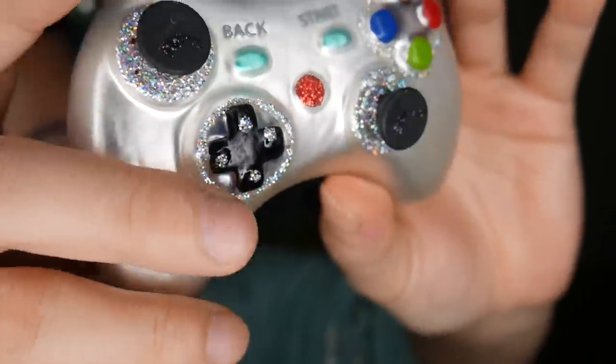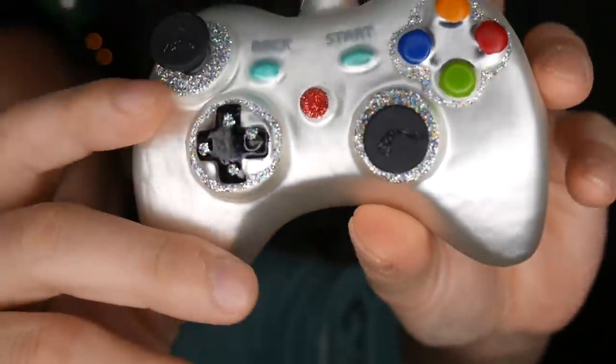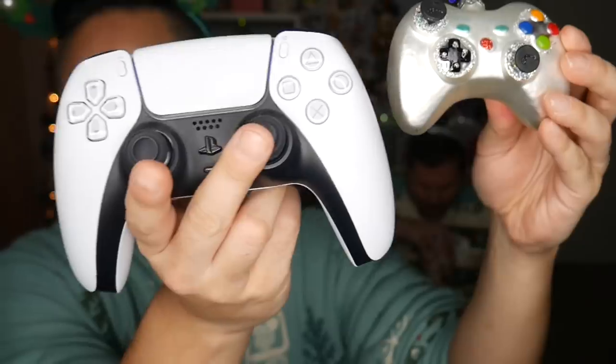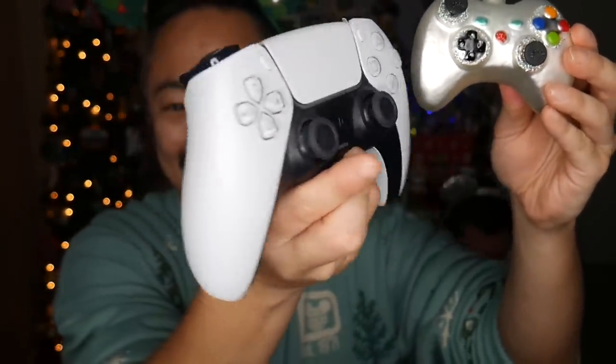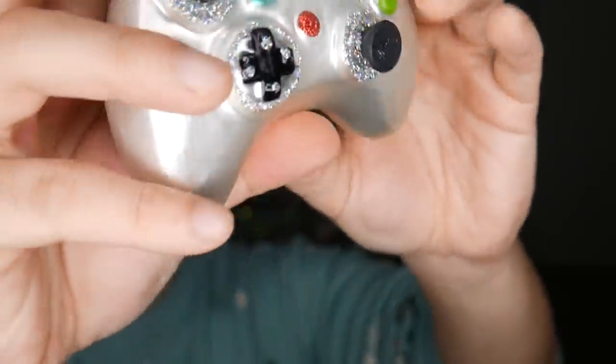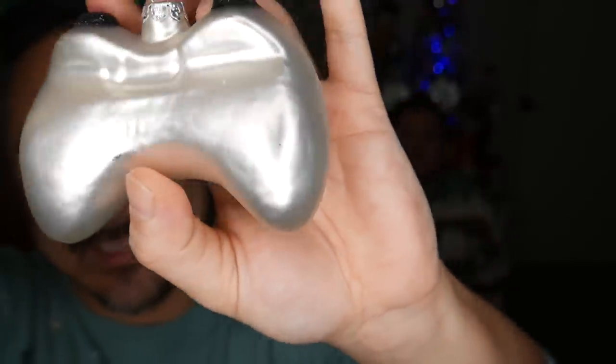We always do an ornament and a pin, so we will start with the ornaments. Tim got me two ornaments this year because Tim likes to go above and beyond. The first ornament is this beautiful game controller, which is like an Xbox or actually a new PlayStation controller. It's very to scale, and it's a beautiful glass ornament. I love how delicate this is. Tim found it at Michael's.